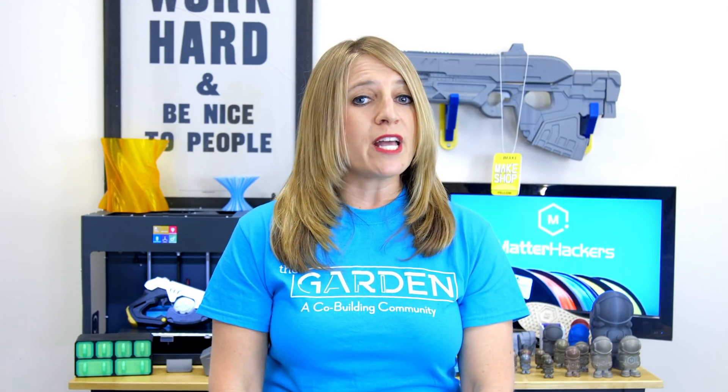If you like watching Matterhackers Minutes, please subscribe to our channel. If you would like to watch the previous Matterhackers Minute, you can do so right here.